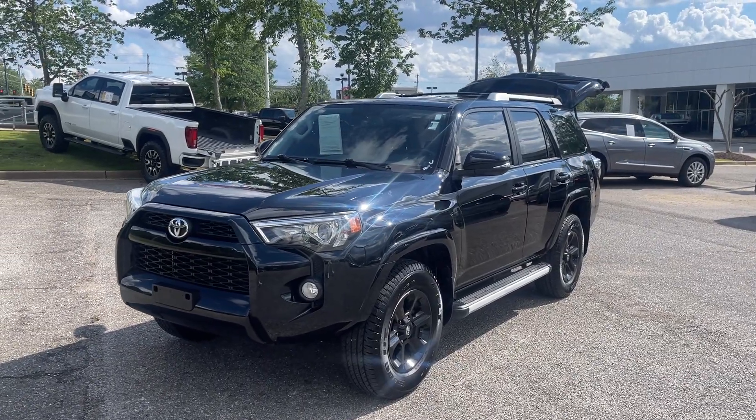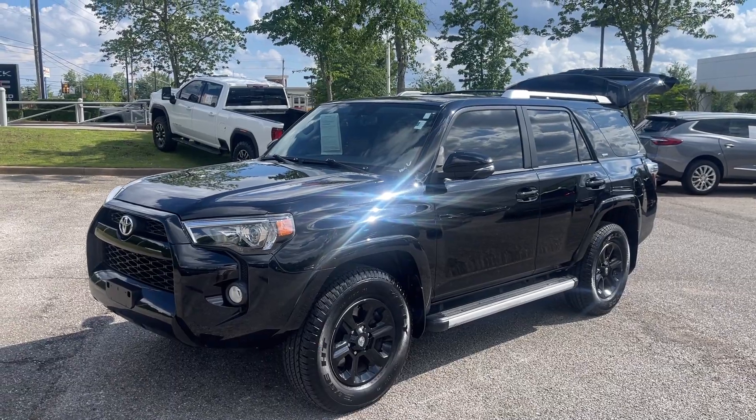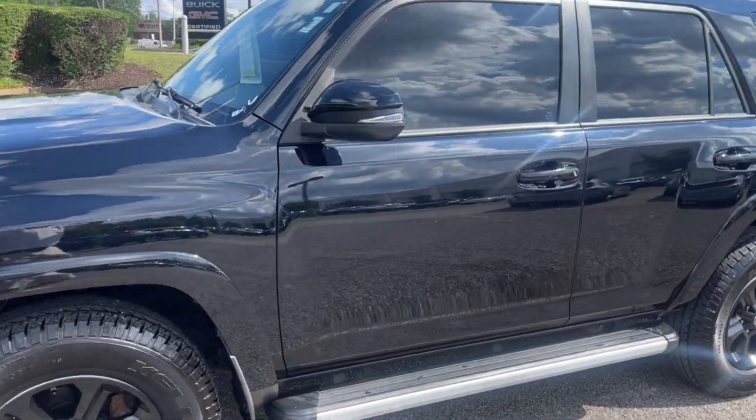Hey friends, Jack Quintley, one of the salesmen here at Sunrise Buick GMC at Wolfchase. Check this out, folks — this here's a 2018 Toyota 4Runner SR5.